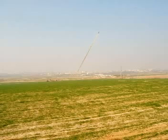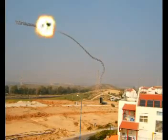Iron Dome also has the capability to intercept short-range targets, including Grodd rockets and 155mm artillery shells.